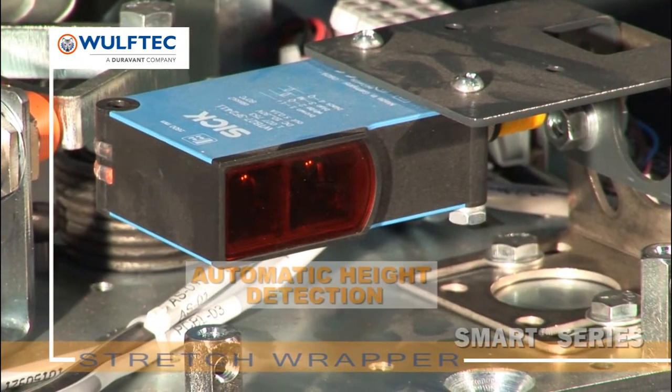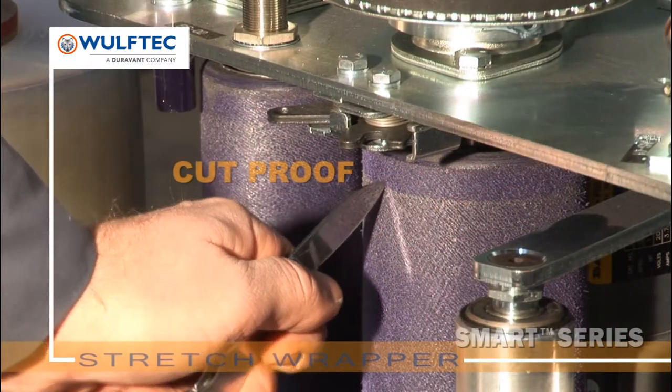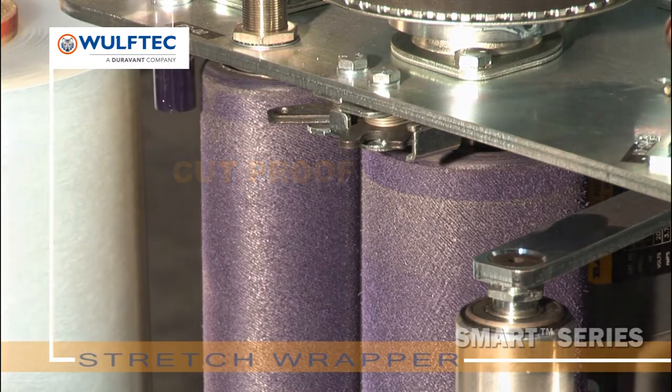Photo eyes are maintenance free and protected. Wolf-Tech is the only manufacturer to offer a lifetime warranty on its pre-stretched rollers blue compound.